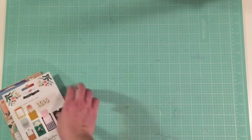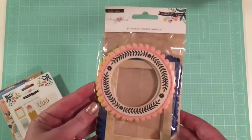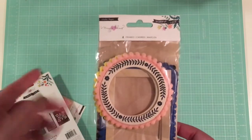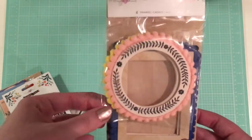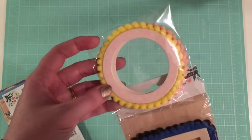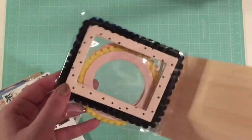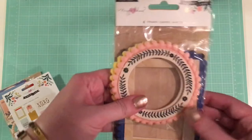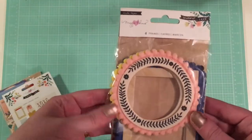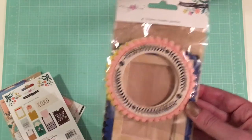Also from Willow Lane, I got a lot of embellishments. These pom-pom frames are my favorite thing in the entire Willow Lane collection — aside from that bunny, obviously. They're so cute. This pink one in particular I love. They're adorable. And they're so thick that they're going to be difficult to use, but I don't even care because they're just so stinking cute. Love those, love pom-poms.